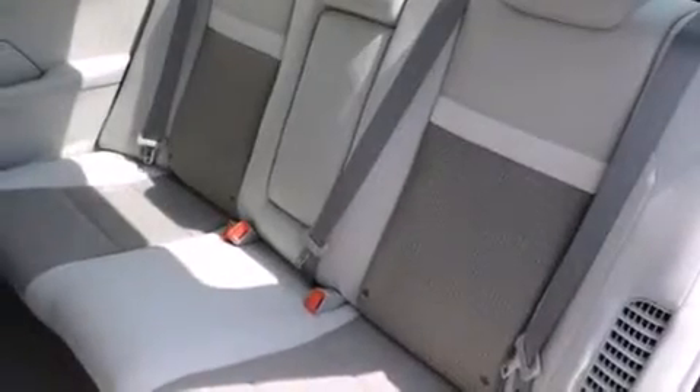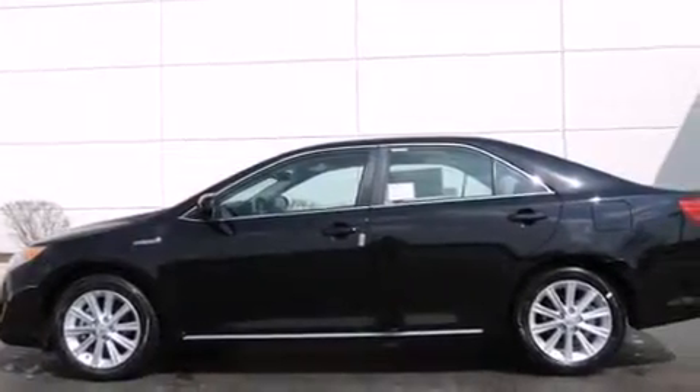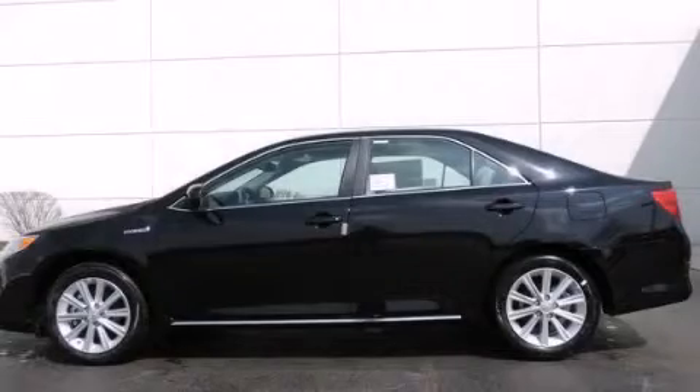With an EPA estimated rating of 38 miles per gallon on the highway, it's easy to see how you can save. Please call us today for more information on this great vehicle.